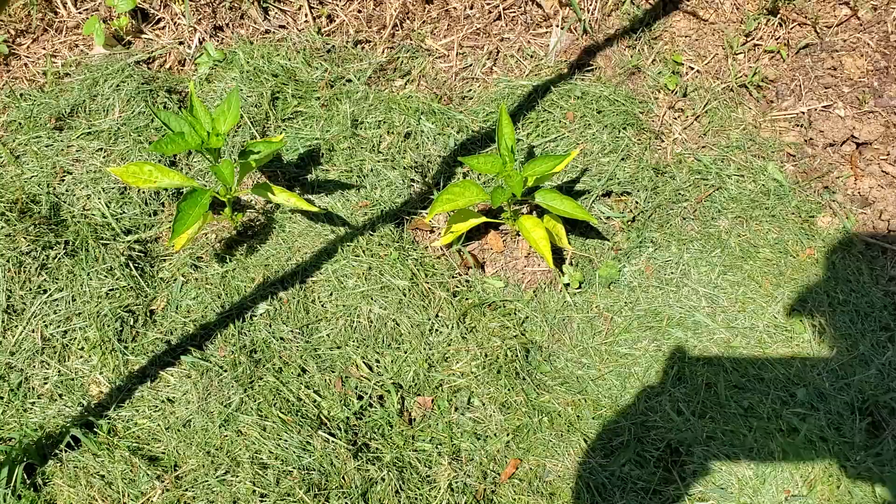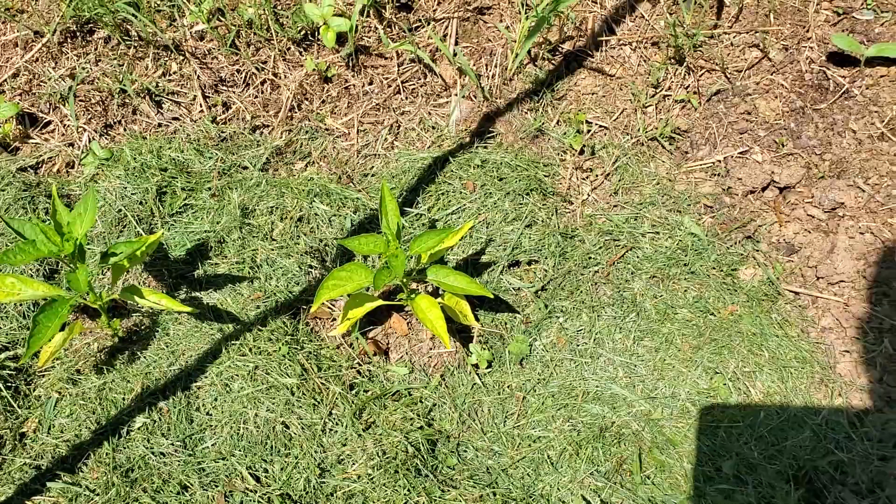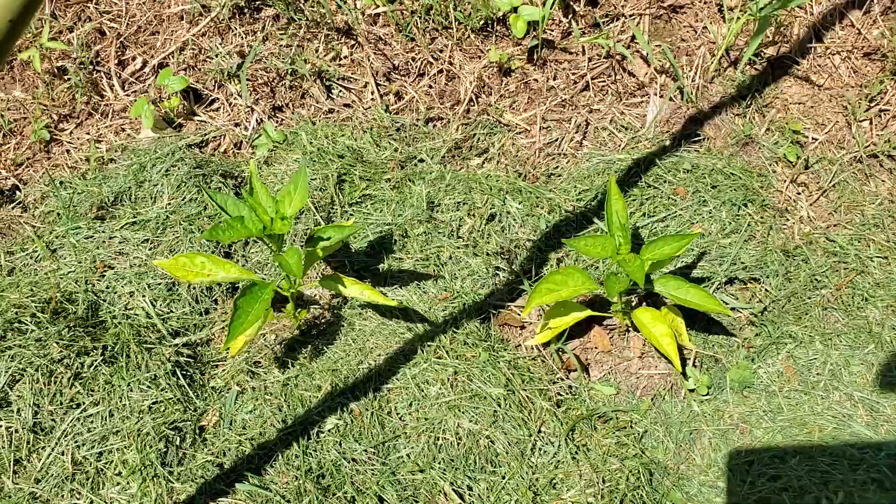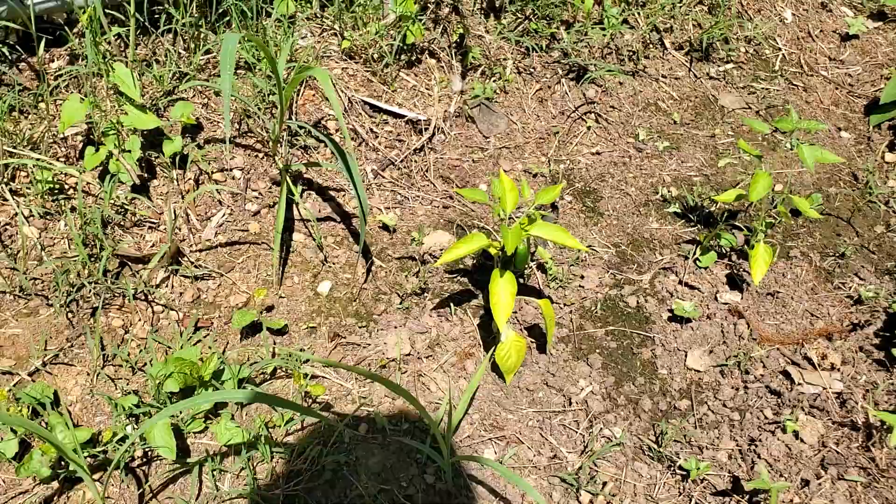Outside of the vegetable garden I started planting some spicy peppers to use as kind of a border. I figure if one of those creatures that likes to eat my garden decided they wanted to eat something, let's give them something spicy. So these are jalapeños, and over around the corner we've got some serranos. I'm going to fill in some more here before too long.